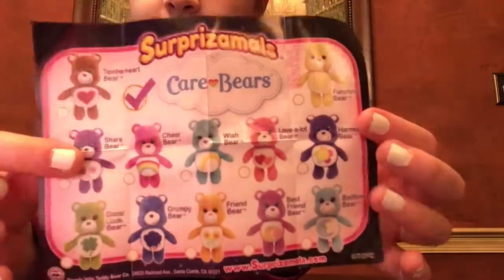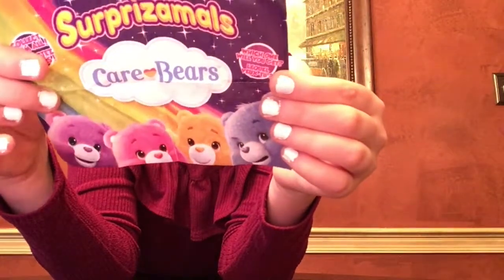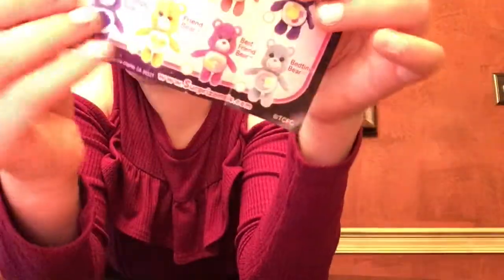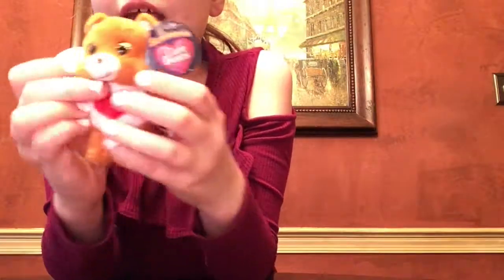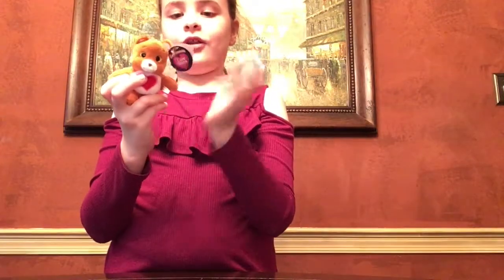There they all are — they're all really cute. Funshine Bear is an ultra rare, so he's the rarest one you can get. Here's the back of the checklist. Super soft and very cute. I just noticed this — this little nose is a heart! These are really soft and cute and really plushy and kind of squishy and fun. These are the Surprise Mall's Care Bears.